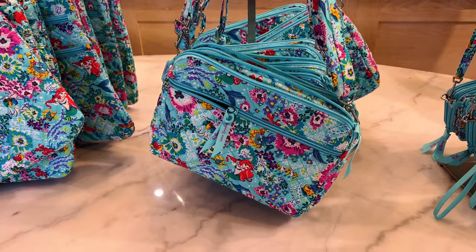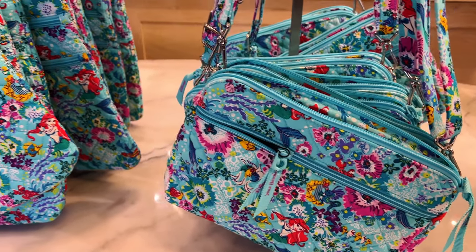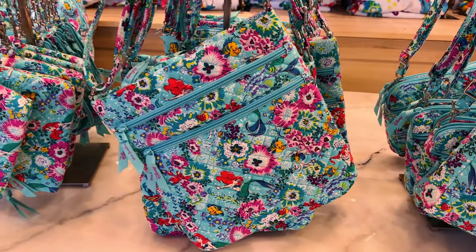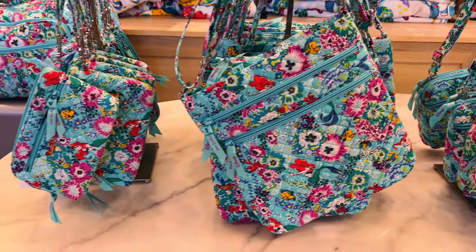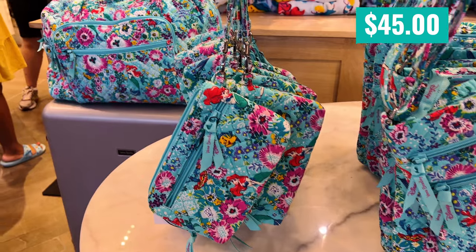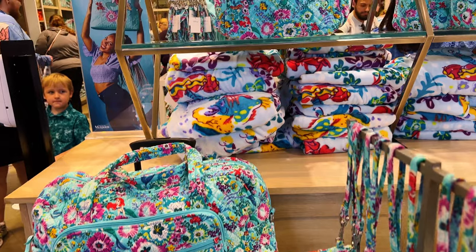It's very pretty, but keep in mind some of them have Ariel on them and some of them do not. Like that pattern has no Ariel on it at all. I'll show you a couple of those coming up. And this is, I believe, the Weekender Travel Bag.